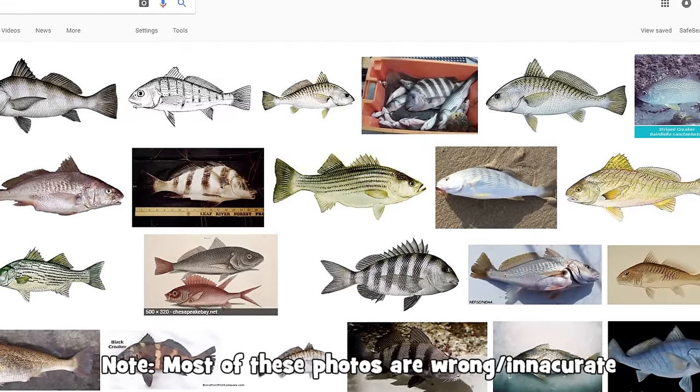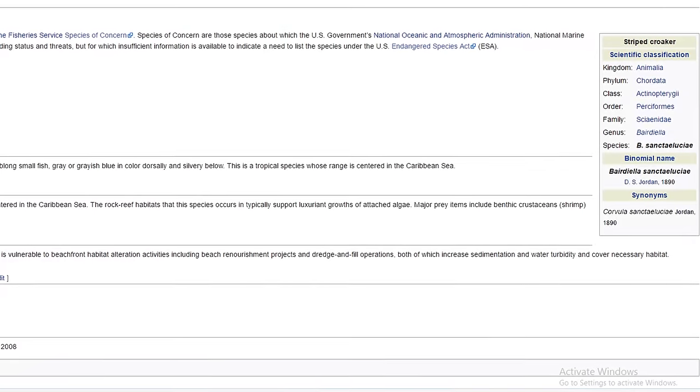Patrick hinted that it might be called a striped croaker — and I told him I'd never heard of anything called a striped croaker. So I Googled it, and it actually exists! There was very little information on it — only about three credible photos on Google Images that looked like what we caught. I went to Wikipedia, got the scientific name: Bairdiella sanctaeluciae.